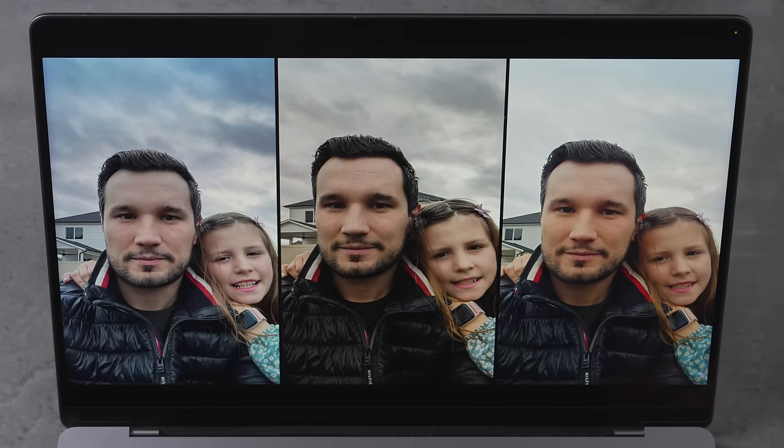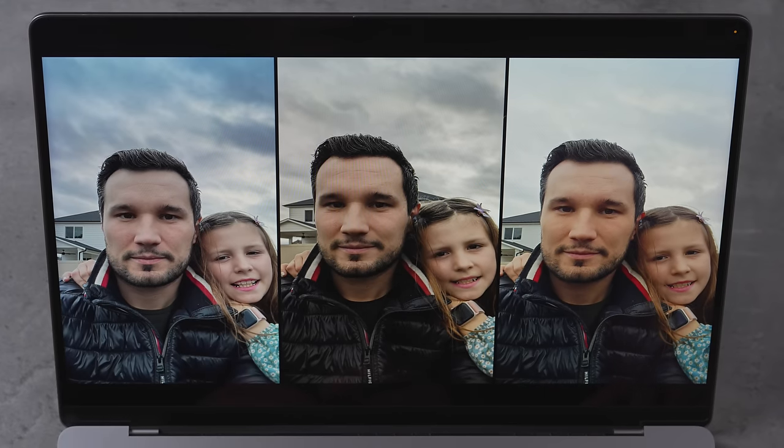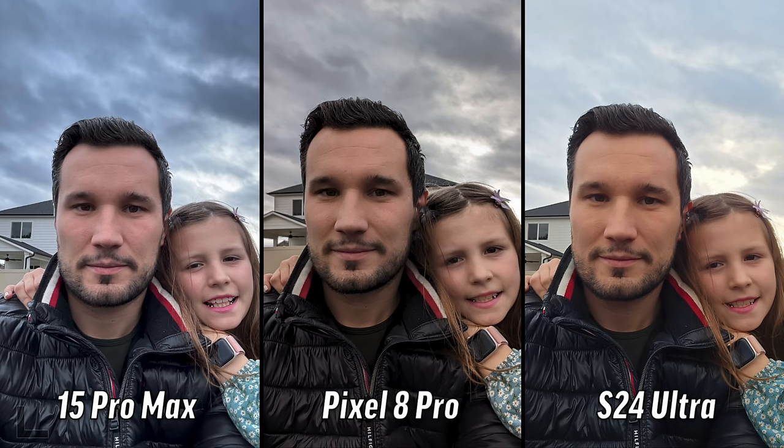So this first one is a selfie, and in this series of photos we have a lot of mixed lighting, which makes it really difficult. The detail on the center one is nice, though it's a little dark under the eyes. The background blur on this one is actually really nice. This one is not blurred at all — it's very blue. You guys voted for the Pixel 8, and it looks not like a cell phone image compared to the other two.